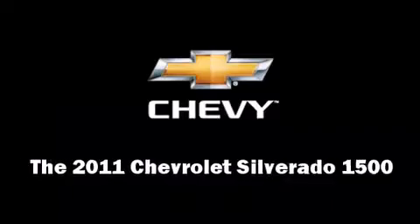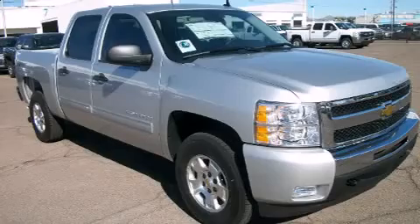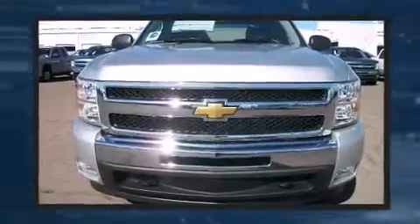Experience driving perfection in the 2011 Chevrolet Silverado 1500. It features an automatic transmission, four-wheel drive, and a powerful eight-cylinder engine.